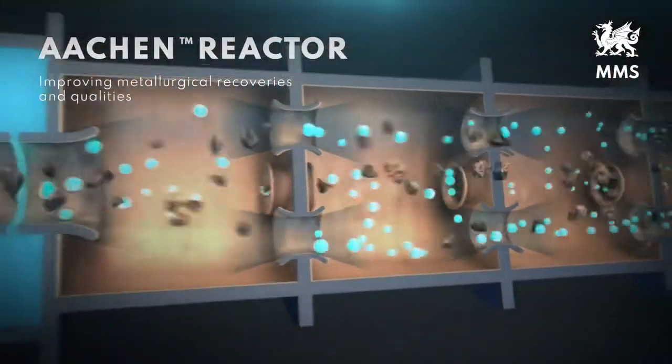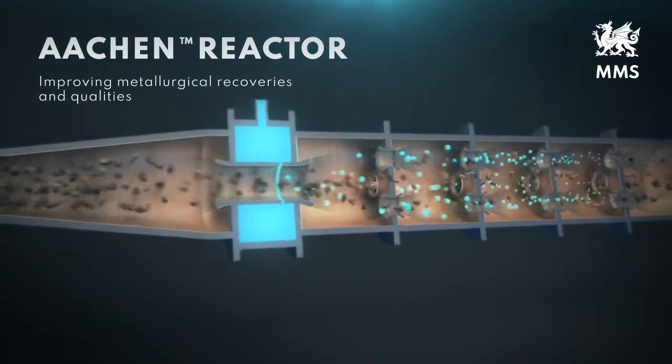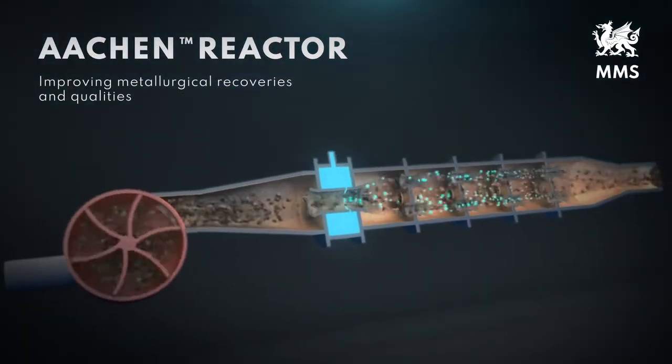Boost your chemical reactions and improve metallurgical recoveries and qualities with the Archon Reactor.